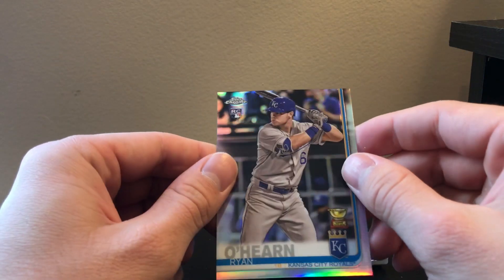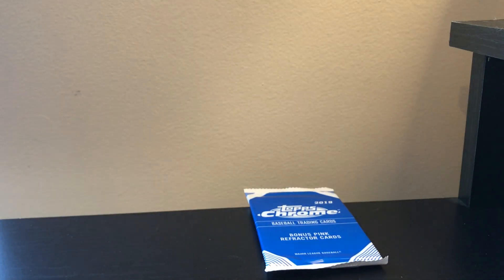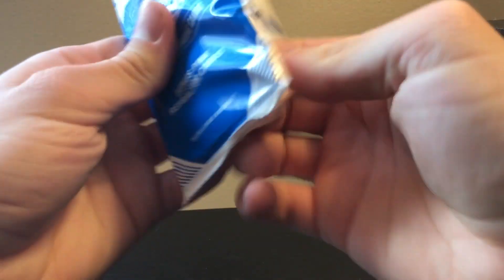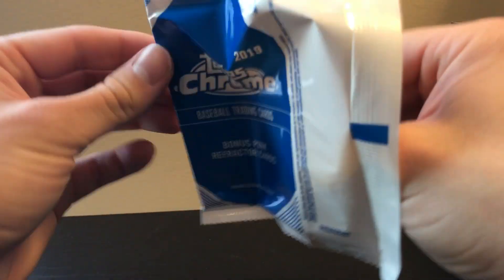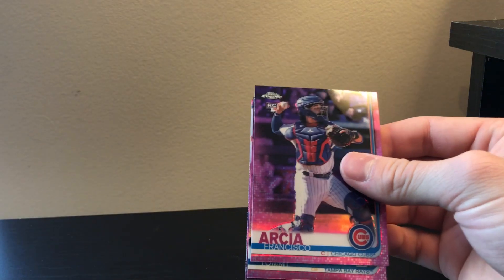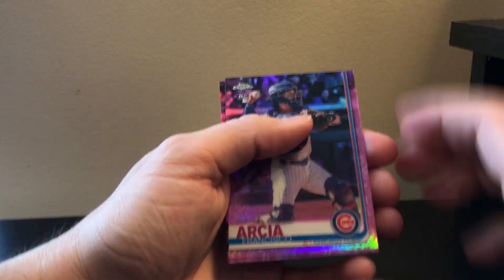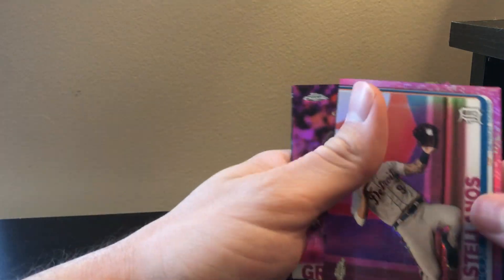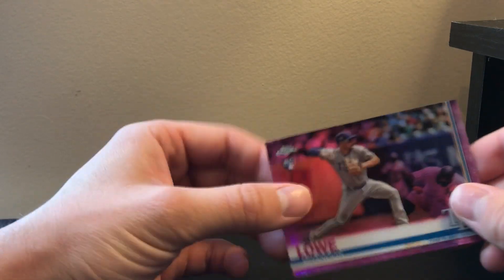And this was also a refractor. And our five pink parallels, or bonus pack. Security. Tone fan. Zack Greinke and Brennan Lau.